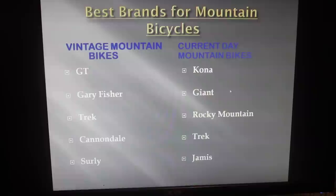Now in terms of mountain bikes, when it comes to vintage mountain bikes, my favorite is GT. Also look out for Gary Fisher, Trek, Cannondales, and Surlys — just like the road bikes, those are also very good for mountain bikes. The same thing applies: I usually buy vintage mountain bikes, but if you do run across current day mountain bikes, buy them too. Good current day brands are: Kona, Giant, Rocky Mountain, Trek, and Jamis.